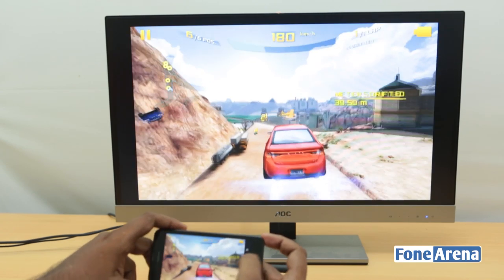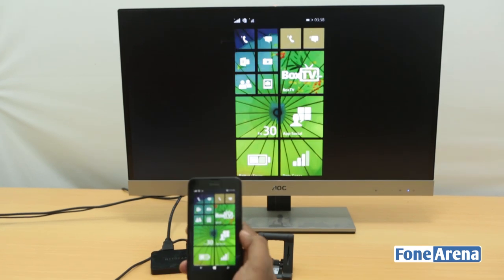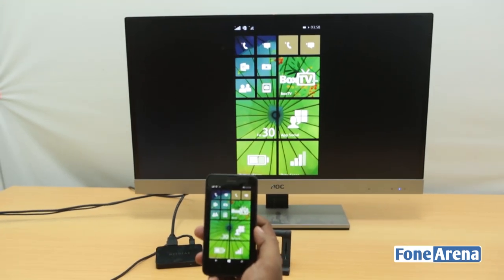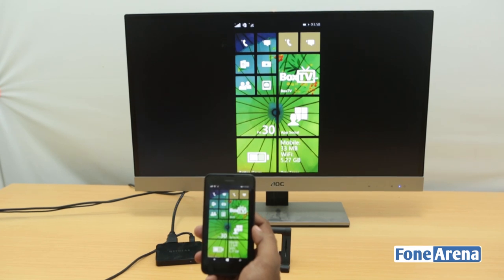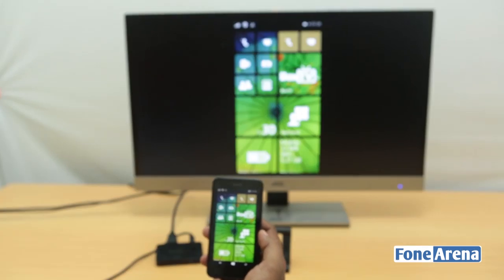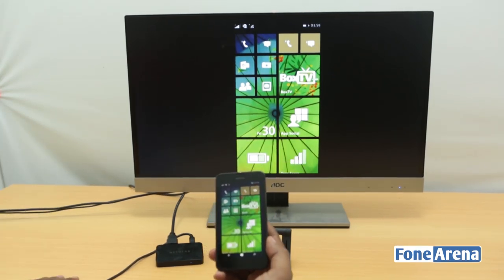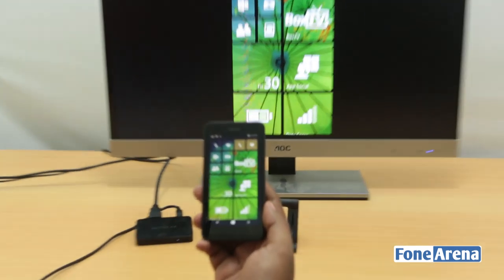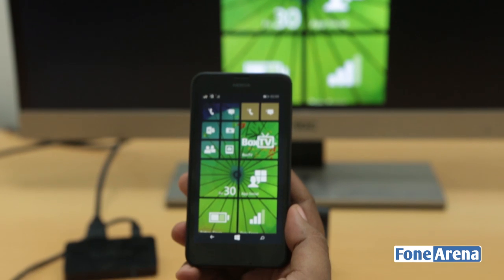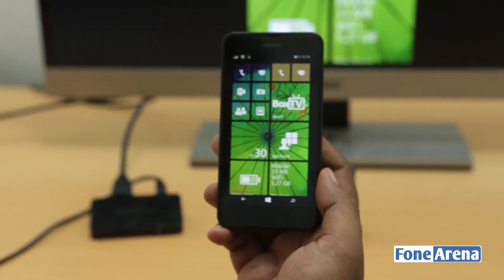If implemented on a more powerful phone, this could be even more awesome. We are waiting for the full Windows Phone 8.1 release on other phones — on the 1080p phones like the Lumia 1520 — and we'll show you another Miracast demo on that. For now, this is the Miracast demo on Windows Phone 8.1. Do let us know what you think in the comments below, hit the like button if you liked this video, and subscribe if you want more videos like these. Thanks for watching!